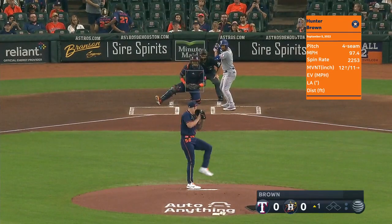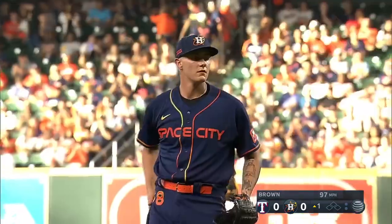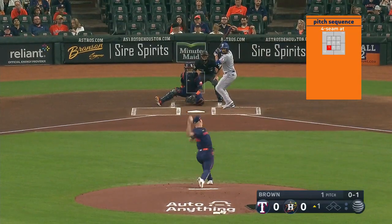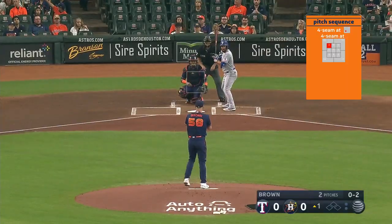Here he is delivering his first Major League pitch. It is a fastball at 97 miles an hour — the first batter ever to face Hunter Brown. And that's a firm fastball at 98 at the top of the zone.